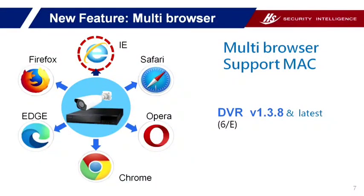The last feature is that the new series will support multi-browser in the future firmware version 1.3.8 — not only IE browser. It will support Safari, Firefox, Edge, Opera, and Chrome in the near future. Our schedule will be end of June.